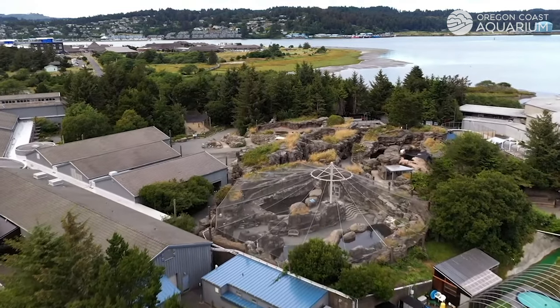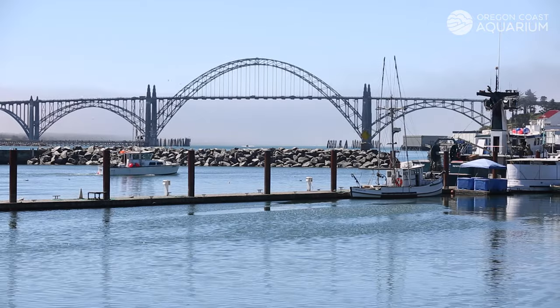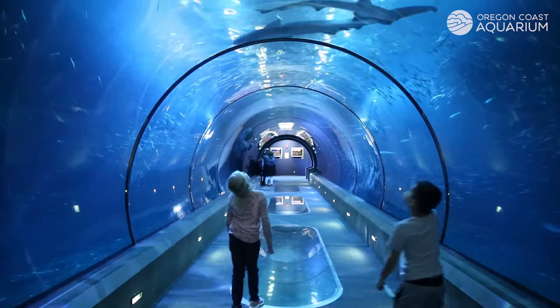A visit to the Oregon Coast Aquarium is a journey from seafloor to shore. Located in scenic Newport, Oregon, the Oregon Coast Aquarium connects guests with the wonders of the coast.